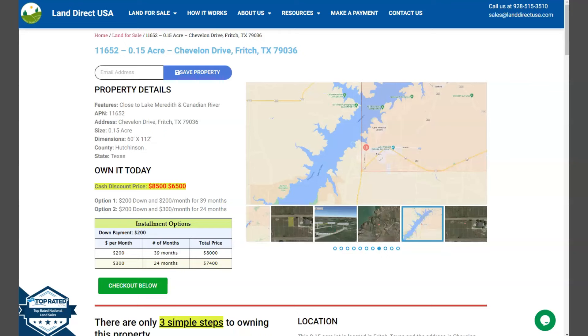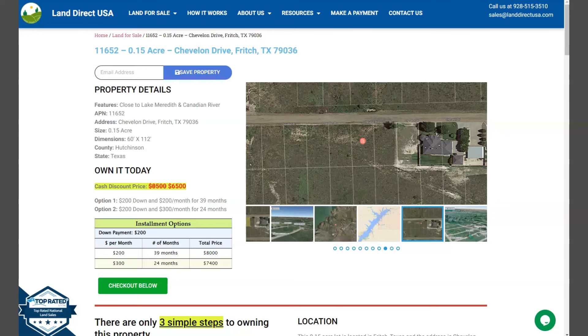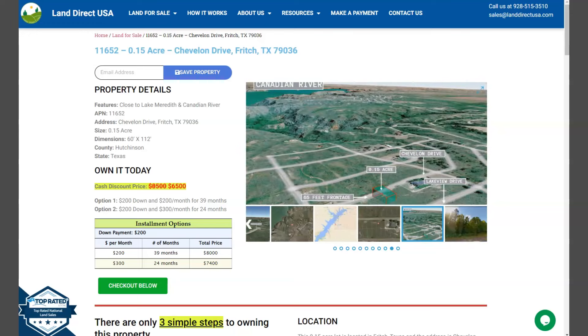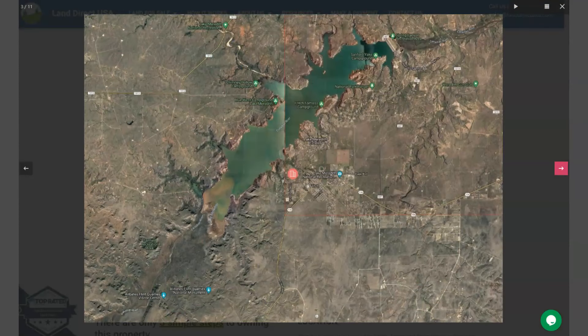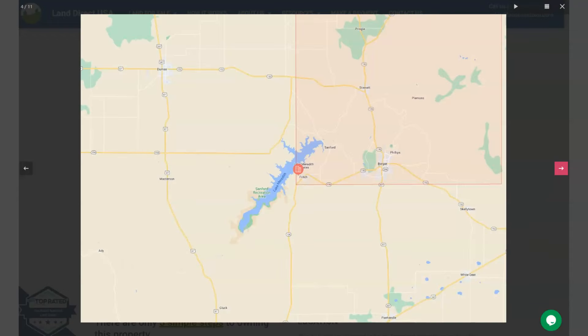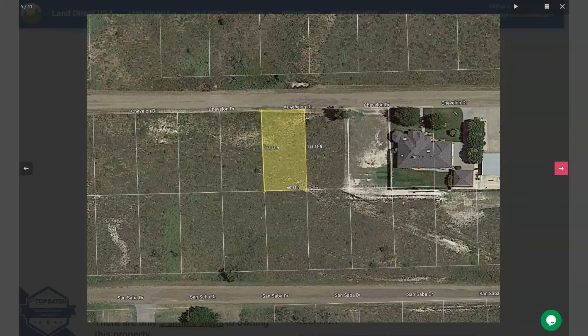The lot is just close to Lake Meredith and Canadian River, which I will show you on this side. We have some gallery photos that will show you some aerial views and some actual photos of the nearby area. Your 0.15 acre lot has a nice paved road access. You can see that your lot is just close to the Canadian River, which is one of Fritch's main attractions. The lake is popular for fishing, boating, swimming, and it's also surrounded by several parks and hiking trails.